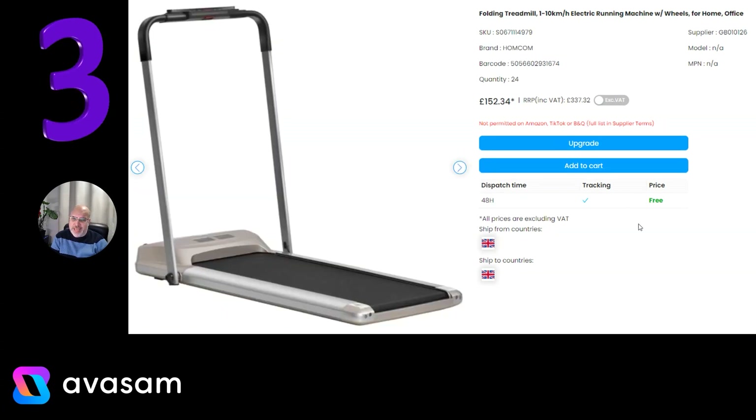Number 3, straight in, is the folding treadmill. There's a lot going on TikTok and social media at the moment with people just walking in front of their phone. I don't know if that's a true trend, but Supplier 126 has a few different treadmill options — walking and running. Anything over 6km an hour is classed as a running treadmill. £152.34 with free postage.